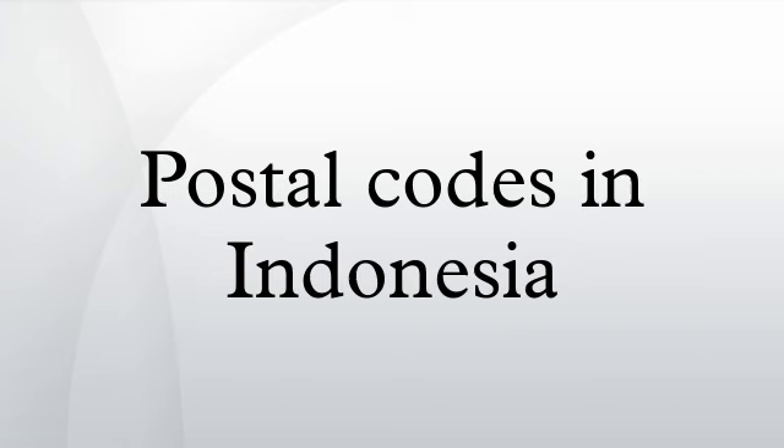Postal codes in Indonesia, known in Indonesian as Kodepos, consist of five digits. The first digit indicates the region in which a given post office falls in, and the second and third digits indicate the regency or city.